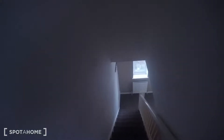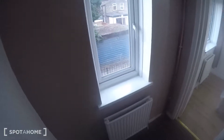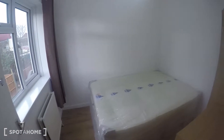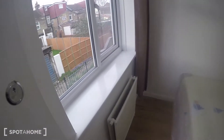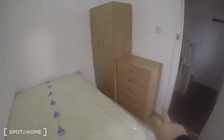Down to the first floor, we have bedroom number three. It's got another double bed, a heater, and the same view as the top floor. There's a wardrobe and a chest of drawers.